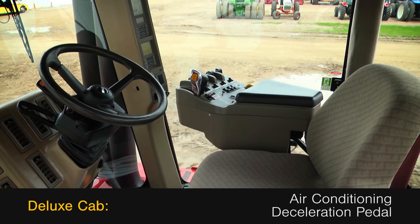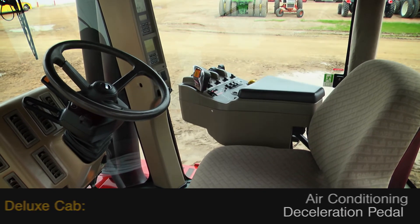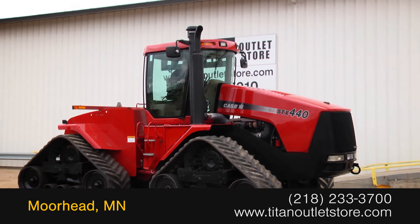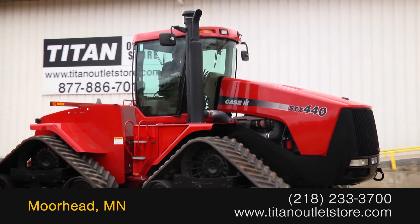The deluxe cab features air conditioning and a deceleration pedal. For more information on this Case IH Steiger 440Q, contact our sales team at the Titan Outlet Store.